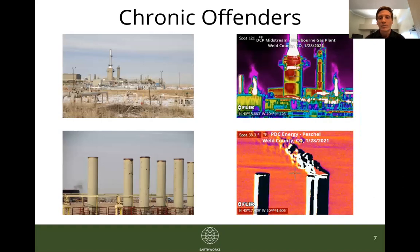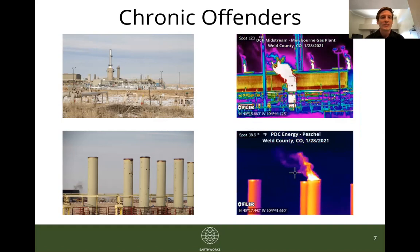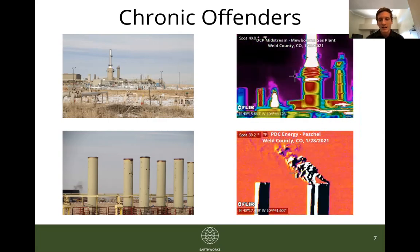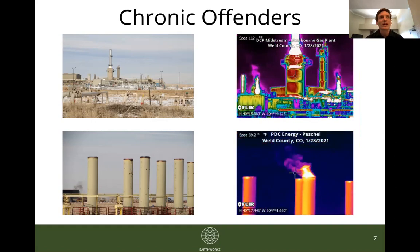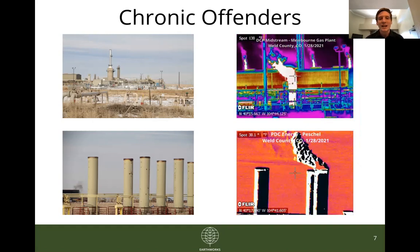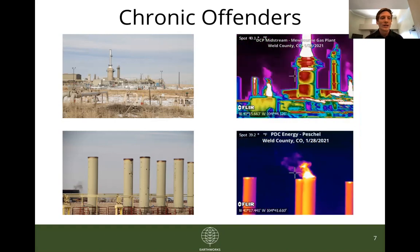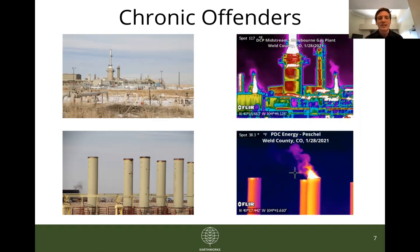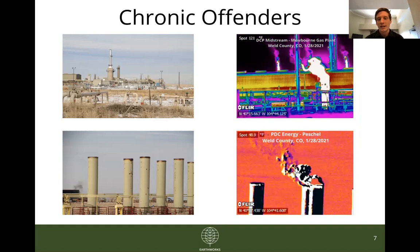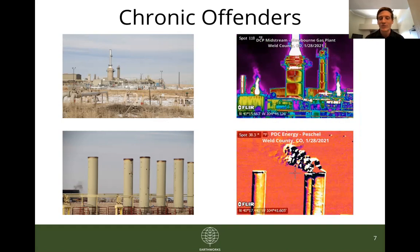These next two sites are both in the Platteville area in Weld County. The DCP Midstream Newborn gas plant is a sprawling site that dominates the skyline of this rural agricultural area, and then there's a PDC Energy site right up the road. This area in Platteville is really consumed by the oil and gas industry — you can do a 360 and on any horizon you'll probably see a well, compressor station, or other facility. Again, both sites have been filmed and complained about previously, and as you can see from the animated GIFs, we continue to find significant and disturbing emissions.